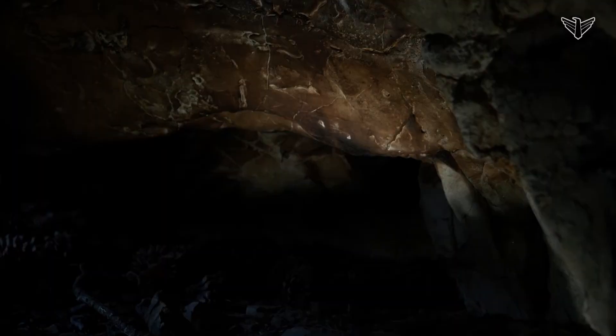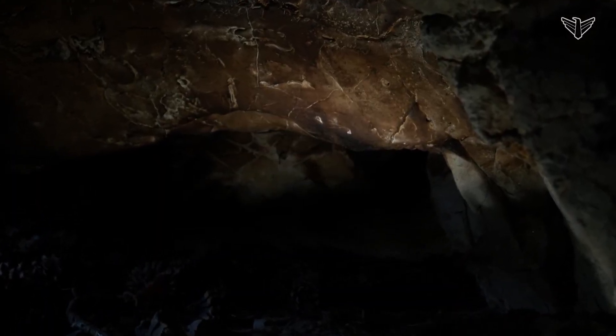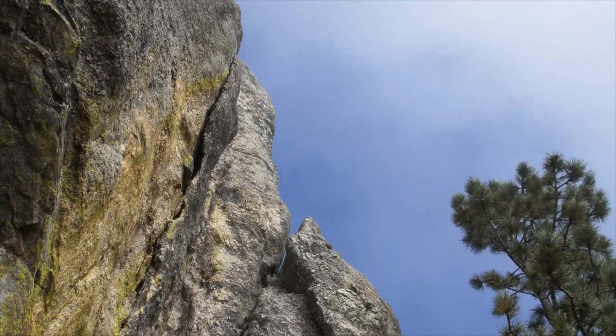As a caver, you always dream about finding the next big cave, and being the one to find the next discovery is really the true last frontier on the earth that we don't know. Right here in your backyard in South Dakota, it's very exciting and I think it's a neat thing to have right here.